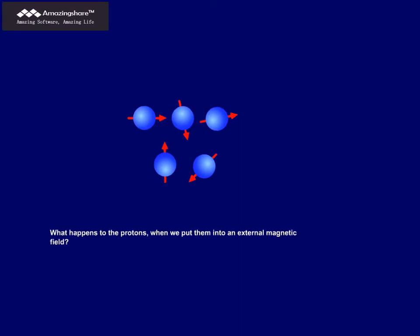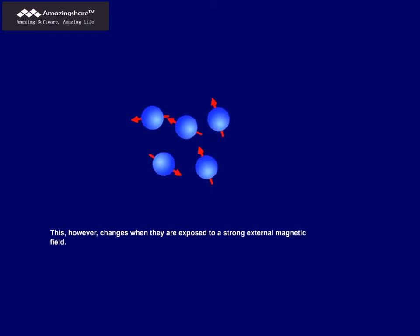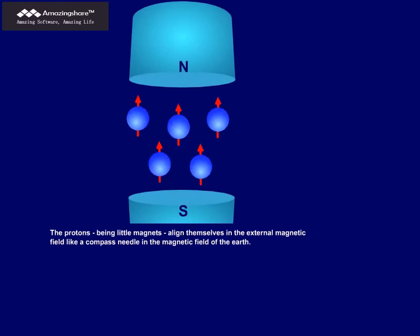What happens to the protons when we put them into an external magnetic field? Normally, protons are aligned in a random fashion. This changes when they are exposed to a strong external magnetic field. The protons, being little magnets, align themselves in the external magnetic field like a compass needle in the magnetic field of the Earth.